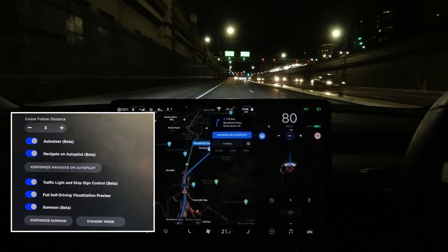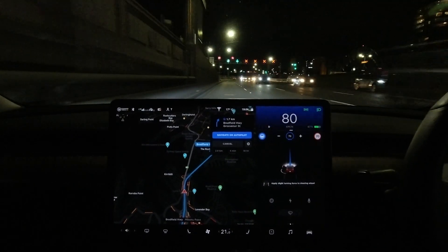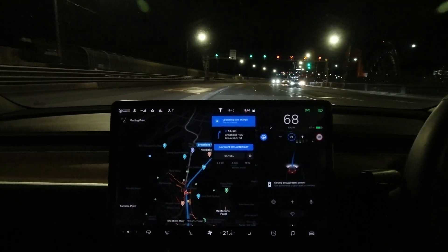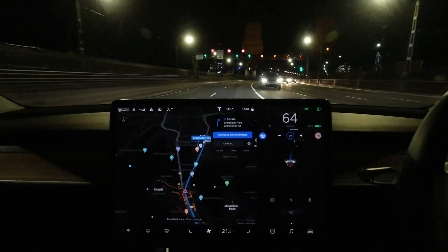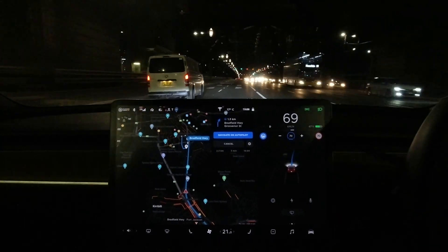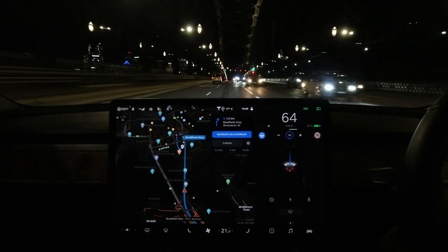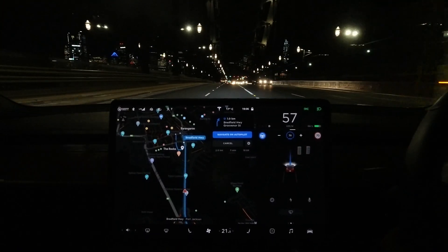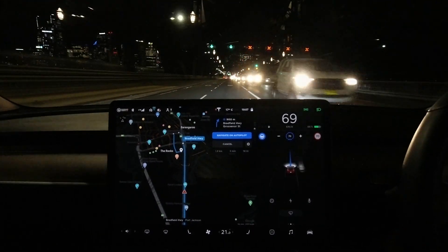I've got all the autopilot settings on for our full self-driving unlocked Performance Tesla Model 3, including full self-driving visualizations. Let me just pump the speed down to 70 because that's the speed limit currently. Now what's interesting is that I need to clear all the green lights because we don't have the 'go on green' feature in Australia just yet. The lane indicators on top of the bridge sometimes the car sees as traffic lights, so I've got to clear each one manually — otherwise it'll phantom brake, which is not fun.